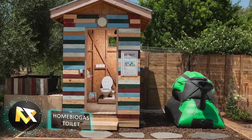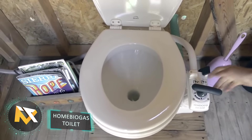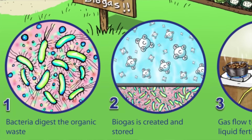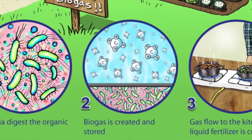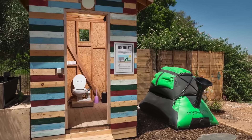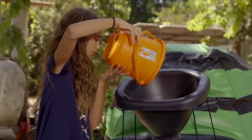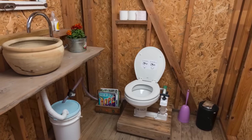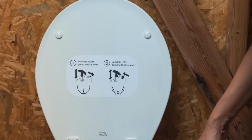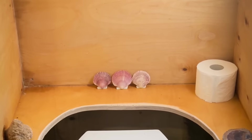Home Biogas Toilet. Home Biogas makes the list once again with their Bio Toilet. For anyone living off the grid, this toilet turns pollutant body waste into a valuable resource. Using an anaerobic system, it decomposes waste and transforms it into renewable biogas for cooking, just like the previously mentioned Home Biogas 2. It's easy to install, safe, hassle-free, non-pollutant, environmentally friendly, and completes a full eco-cycle in your home with no need for outside resources.